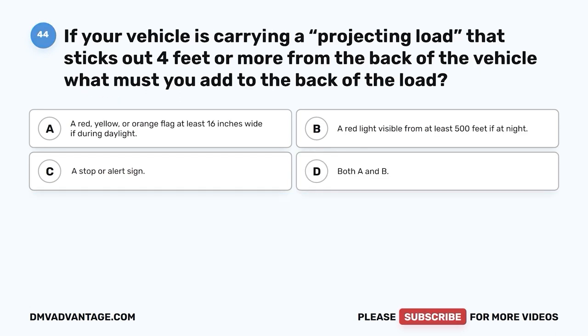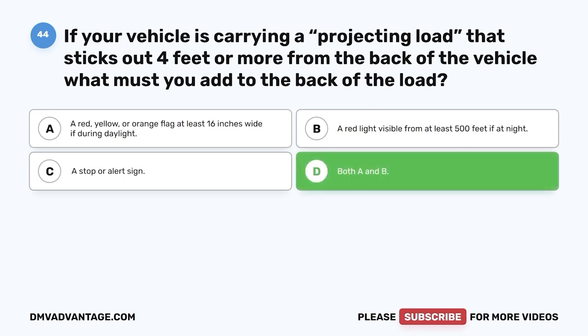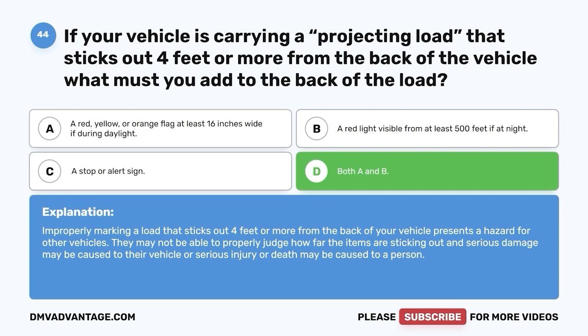Question 44: If your vehicle is carrying a projecting load that sticks out four feet or more from the back of the vehicle, what must you add to the back of the load? A. A red, yellow, or orange flag at least 16 inches wide if during daylight. B. A red light visible from at least 500 feet if at night. C. A stop or alert sign. D. Both A and B. The correct answer is D, both A and B. Improperly marking a load that sticks out four feet or more from the back of your vehicle presents a hazard for other vehicles and could cause serious damage or injury.